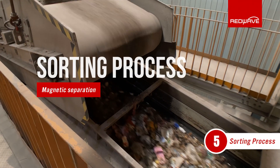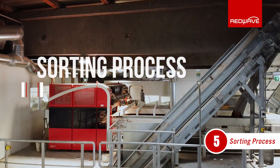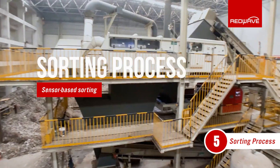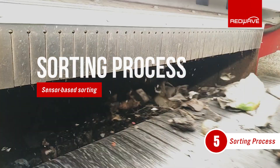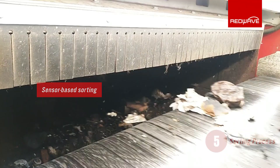Ferrous metals are then separated by a metal separator. To obtain a high-quality fuel, non-ferrous metals and glass are sorted out, and the amount of PVC in the waste stream is greatly reduced. Among other things, this is done using the fully automatic, sensor-based, red-wave sorting technology.